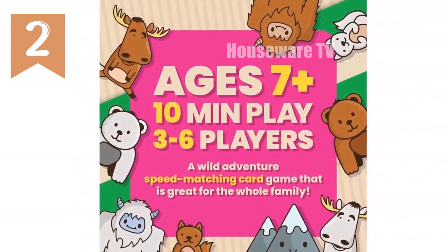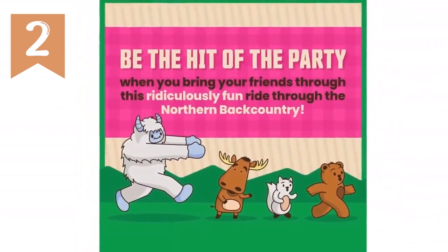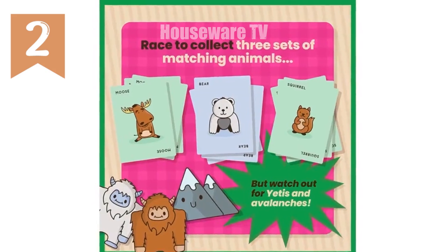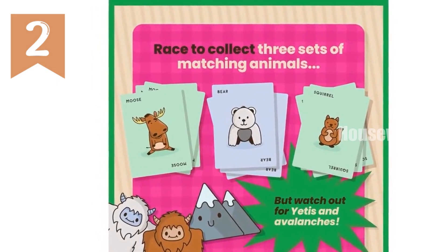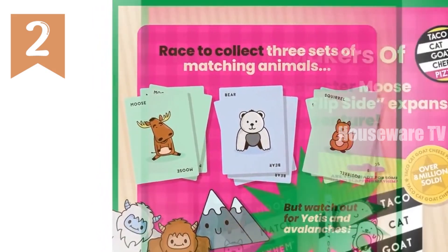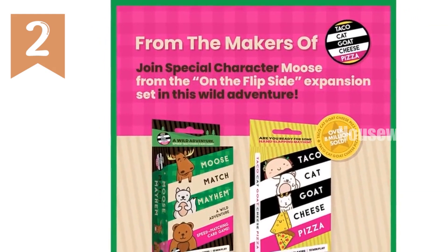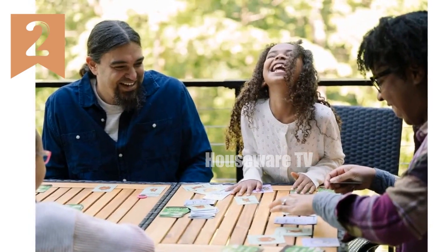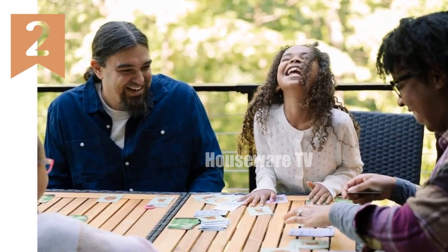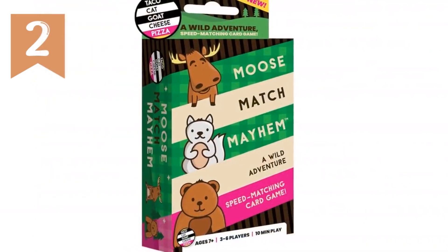Perfect for ages 7 and up, this fast-paced multi-generational game is ideal for game nights, parties, and on-the-go fun. Chant Moose Match Mayhem and race to collect three sets of Moose, Bears, or Squirrels. But stay sharp — Yetis and Avalanches can make your matches stampede into the wild. Easy to learn and quick to play, Moose Match Mayhem delivers endless laughter, created by the acclaimed designers of the best-selling Taco Cat Goat Cheese Pizza. This game promises a captivating experience every time you play.